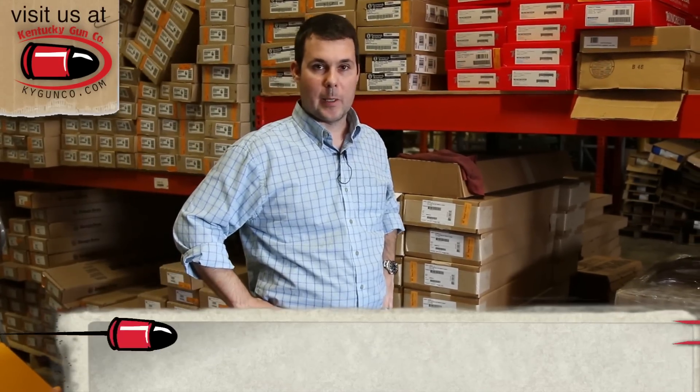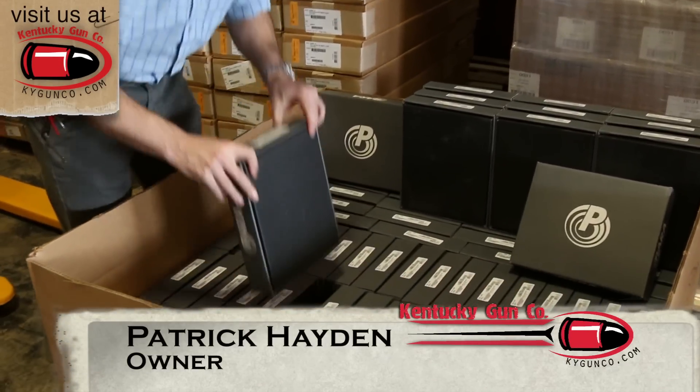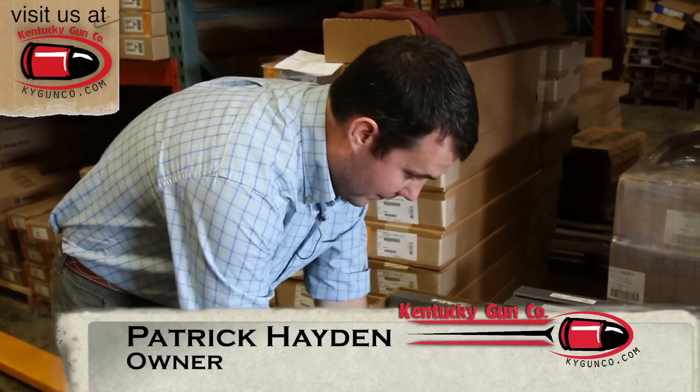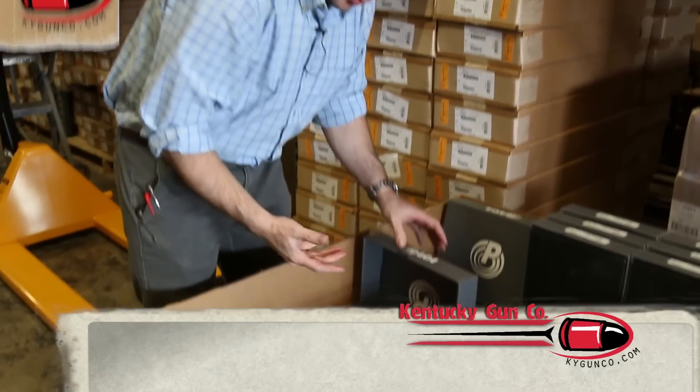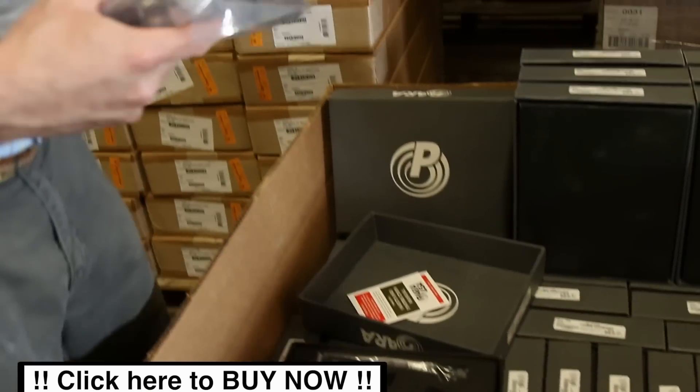Hey, Patrick Hayden with the Kentucky Gun Company. This week's deal of the week is going to be some Para Experts we have in. These are advertised as blem models, and as we do with every blem model, we like to show you a couple of these things.